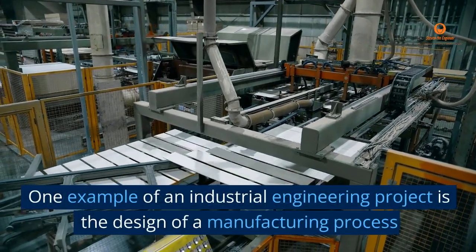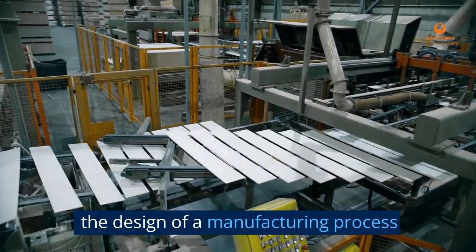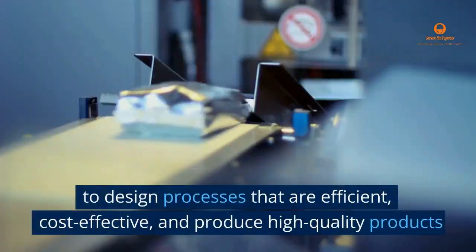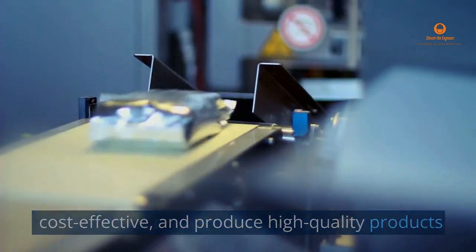One example of an industrial engineering project is the design of a manufacturing process. Industrial engineers use their knowledge of engineering and mathematics to design processes that are efficient, cost-effective, and produce high-quality products.